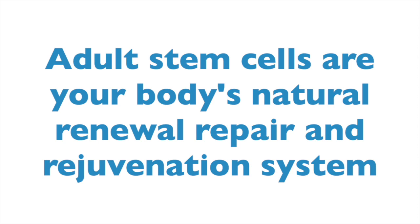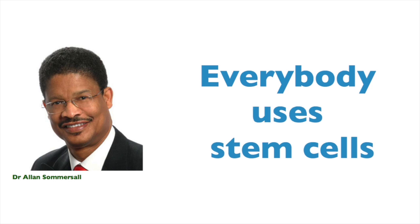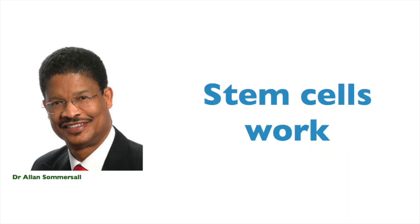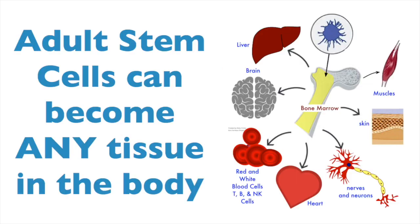Adult stem cells are the natural renewal, repair and rejuvenation system in our body. As Dr. Alan Somersault says, we all have adult stem cells. We all use adult stem cells — we use them every day. Adult stem cells work, and they work every time. They're a bit like magic building blocks for the body.